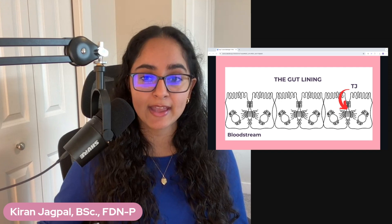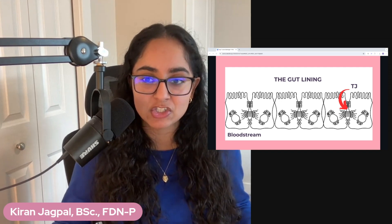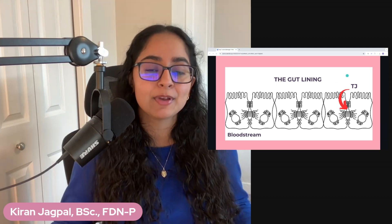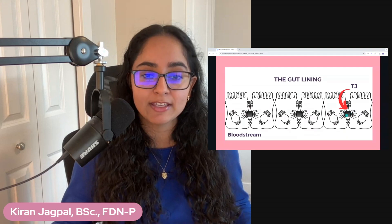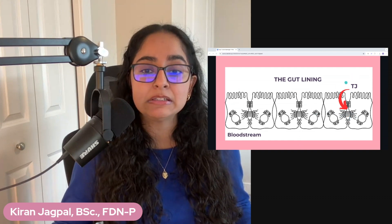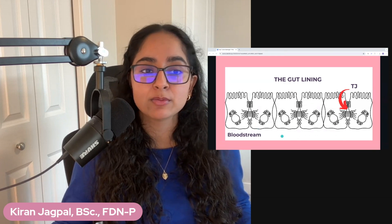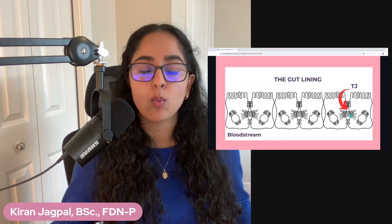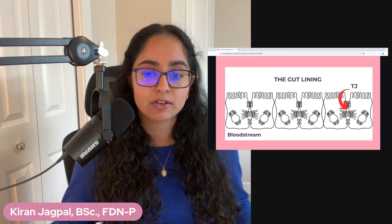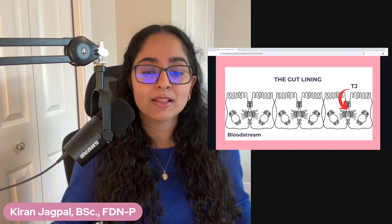Here we are again looking at leaky gut as we embark on day seven of our seven days of clear skin challenge. Leaky gut is when your intestinal lining becomes damaged and it creates these gaps in your tight junctions. This allows particles to enter your bloodstream, meaning the tight junctions aren't controlling what comes in. This can allow toxins, undigested food particles, and bacteria to leak into your bloodstream where they don't belong — hence the term leaky gut.